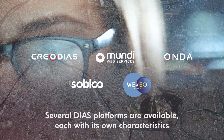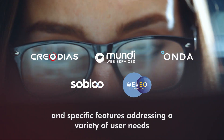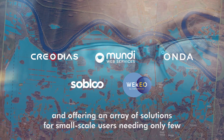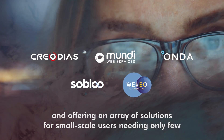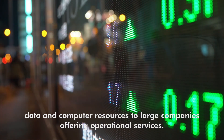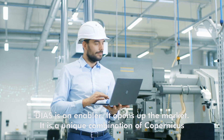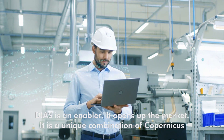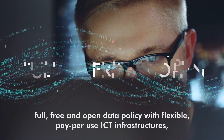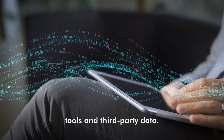Several DIAS platforms are available, each with its own characteristics and specific features, addressing a variety of user needs and offering an array of solutions — from small-scale users needing only a few data and computer resources, to large companies offering operational services. DIAS is an enabler. It opens up the market. It's a unique combination of Copernicus' full, free and open data policy with flexible pay-per-use ICT infrastructures, tools, and third-party data.